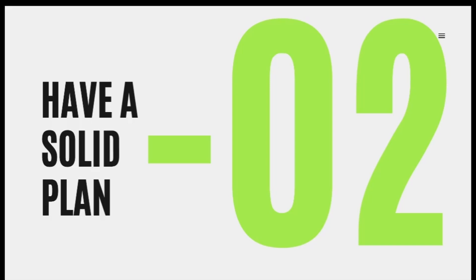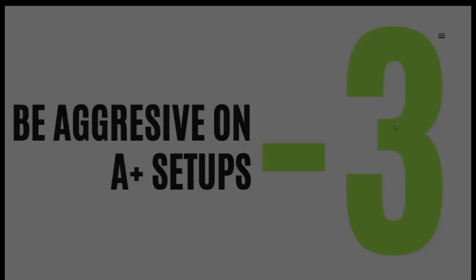Tip number three: be aggressive on an A-plus setup. This is the holy grail for passing these challenges. You don't get an A-plus setup every day, and when you do you have to exploit it to the full extent — with one A-plus setup you can pass the whole challenge. So don't be shy when the setup appears; hit it with big volume and make it count. I'm curious if you guys have any tips of your own — please write them in the comments below.